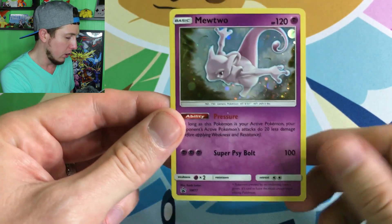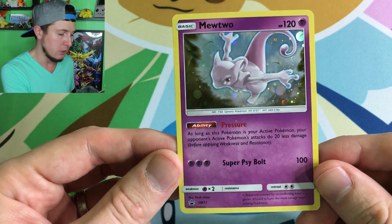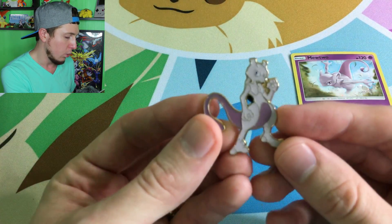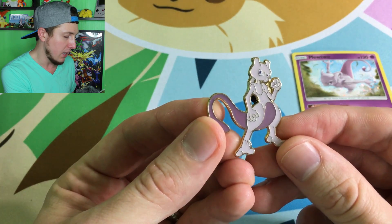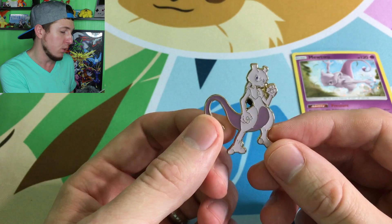Pokemon Company, you're learning. I'm proud of you. Here is the promo right here that you can only get from this box. And here is the pin right here. Look at that pin — it looks like he's about ready to punch you in the face. That looks like a mad Mewtwo right there.